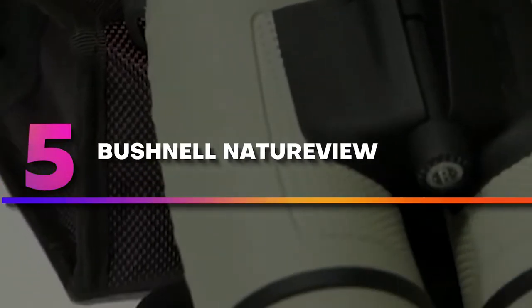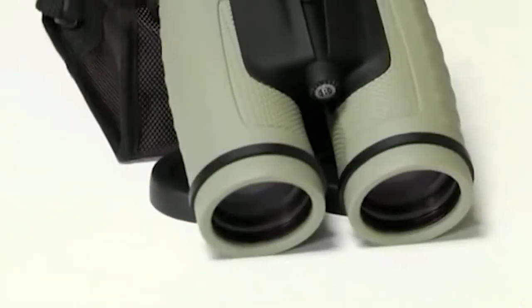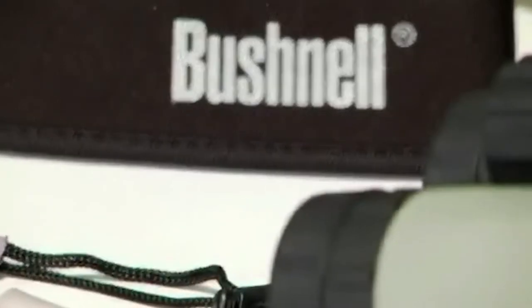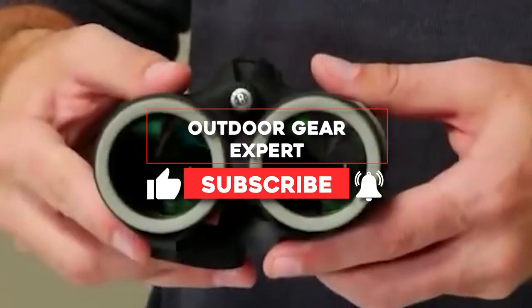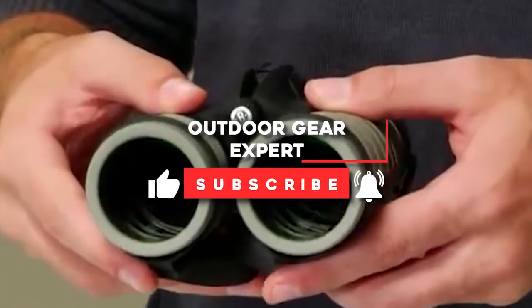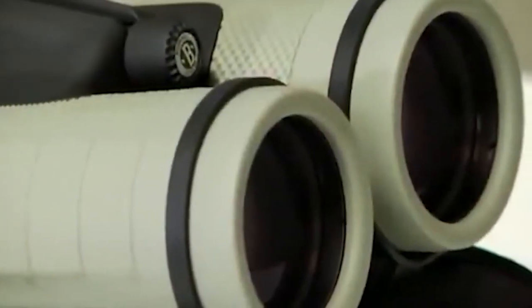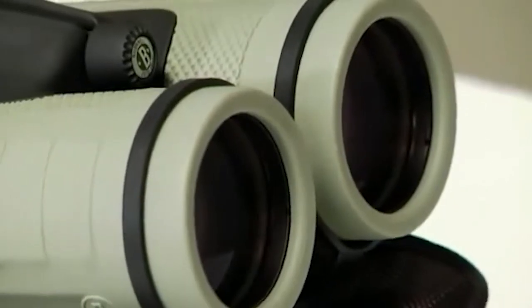Number 5: Bushnell NatureView. Bushnell Birder 8x40 is an ideal variant for those who care about the price. Thanks to nitrogen purging and o-ring sealing techniques, this device is waterproof and fog-resistant. The central focusing wheel has a rubber armor texture so they are very easy to recalibrate if necessary. In such a way, you may easily watch birds in action.